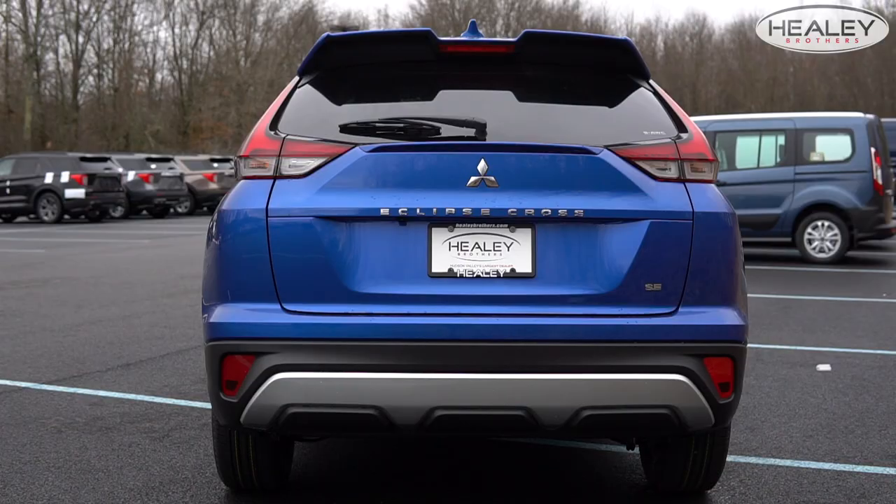Let's start with the exterior of the vehicle. The 2022 Mitsubishi Eclipse Cross maintains its extraordinarily different yet sleek and sporty exterior features, but it's gotten some significant upgrades. At the rear of the vehicle, you'll notice that it no longer has the split window design, but a sleeker single window hatch.